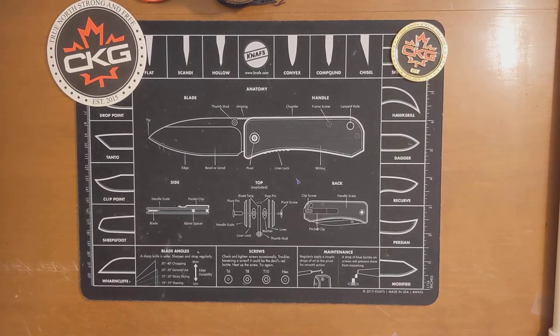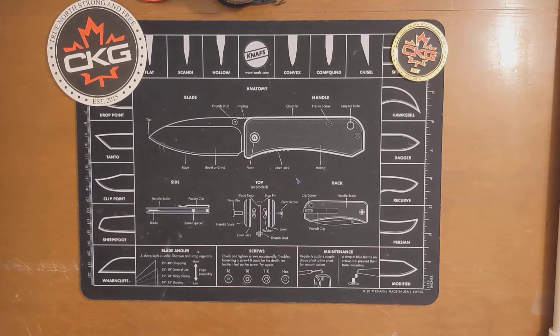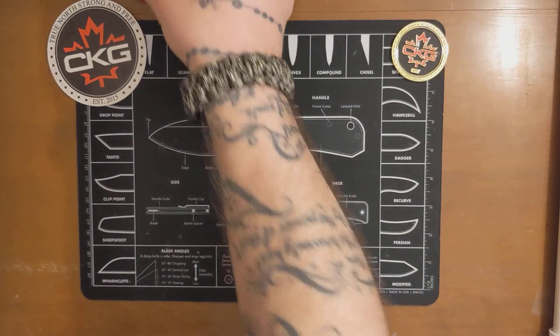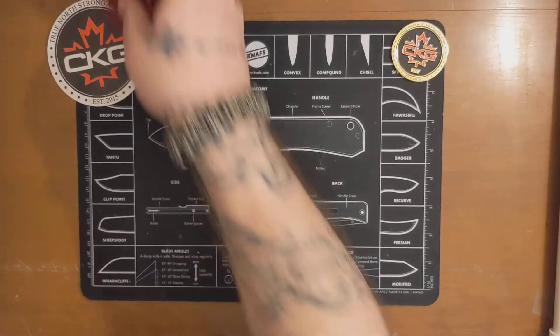Hey, how's it going? What's going on there, DNA family? I just want to talk about a couple things today. First off, I'll show you some of the awesome patches that I got in the mail today.